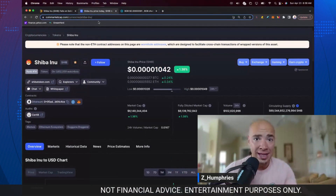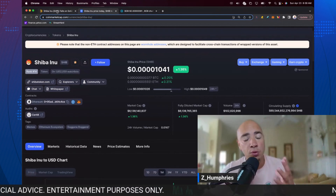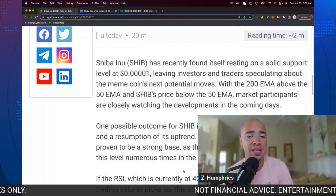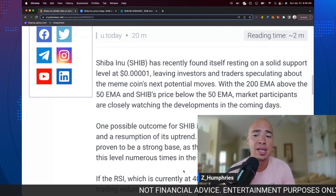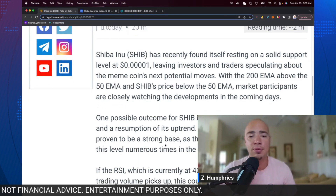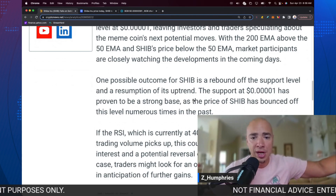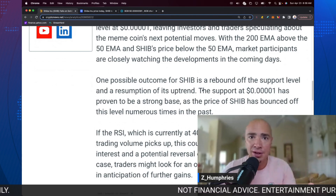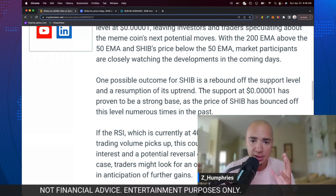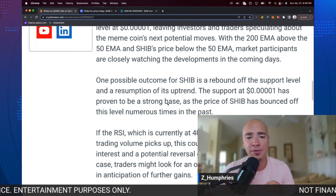We have yet to break that support — we have yet to give back that zero. We've been dangerously close. We've got the 200-day moving average above the 50-day, and SHIB's price is below the 50-day. Market participants are closely watching the developments in the coming days because one possible outcome is a rebound off the support and we could start on an uptrend. If the buyers and the bulls come in right now, we can push up through the next resistance zone. The support at 401 has proven to be a strong base.